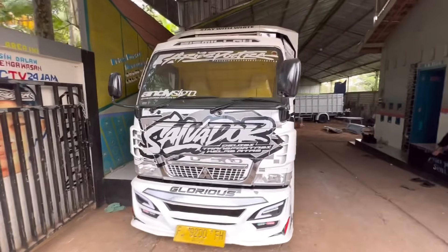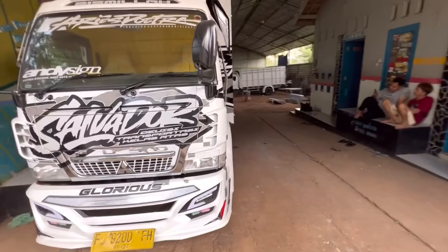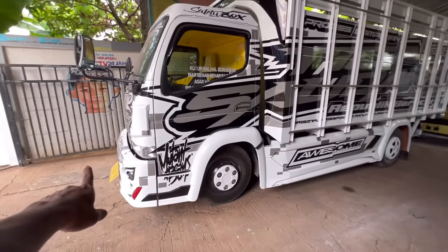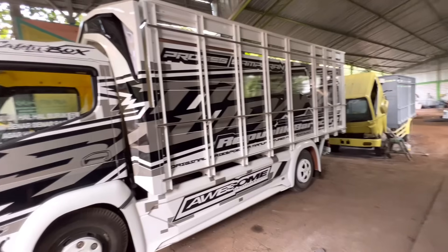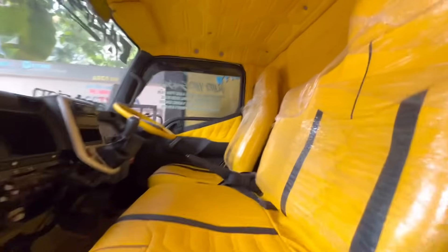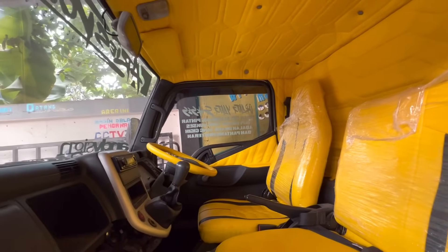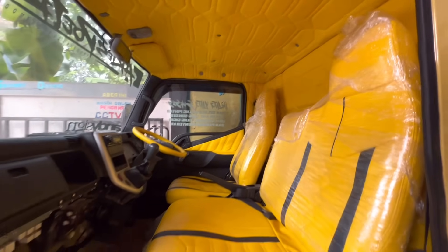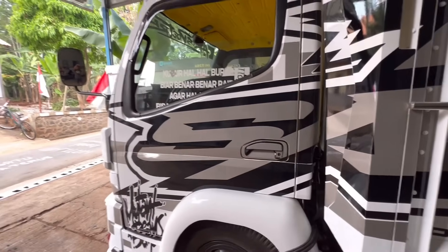Ini kita lihat dari depan. Untuk desain kanan-kirinya itu beda, tapi yang sebelah kanan tidak terlalu kelihatan. Ini yang sebelah kiri dulu. Ini full hidrolis semua ya, mulai dari bumper depan, dari pengaman samping, dan full stiker. Ada tulisannya ya. Kita masuk ke dalam. Ini Euro 2, ini belum Euro 4. Untuk yang pengen tahu kira-kira berapa biaya yang dikeluarkan, bisa menghubungi nomor yang tertera di deskripsi.